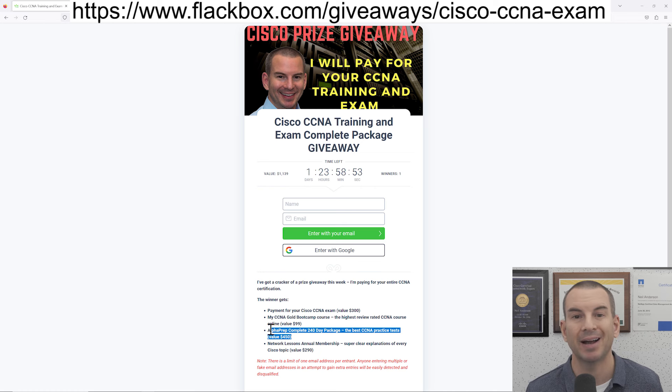You'll also get Alphaprep practice tests. They partner with Cisco to give you the best practice tests on the internet, and finally you'll also get an annual membership of networklessons.com.